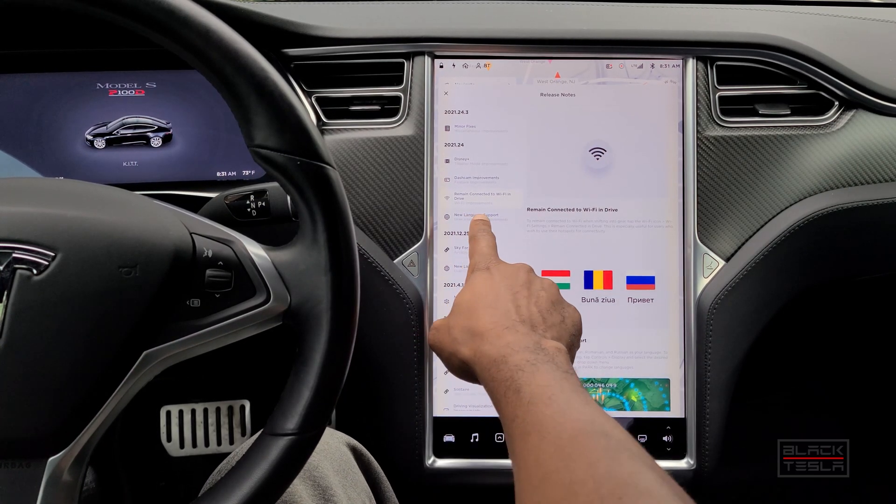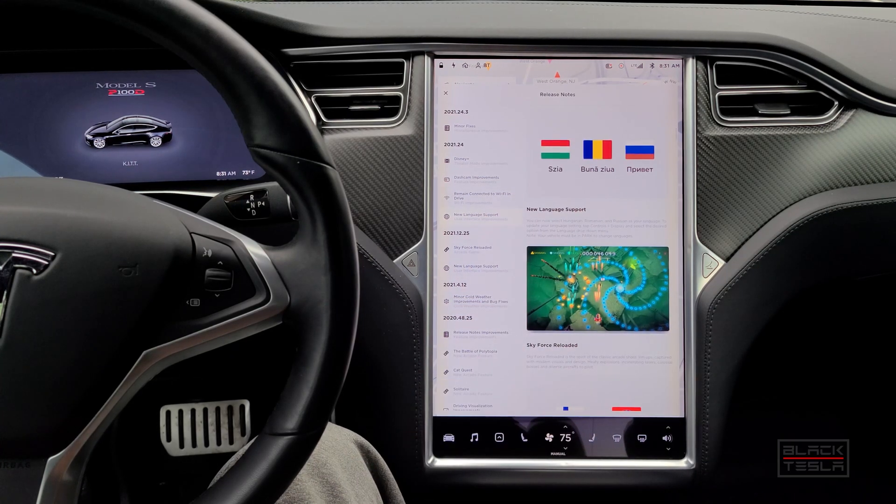Next up is new language support — Romanian and Russian are now added. If you have a Tesla and speak those languages, you can now have the UI in your language. That's pretty cool.